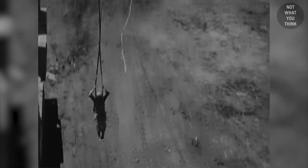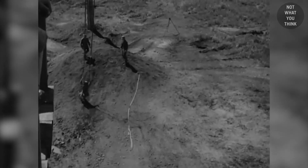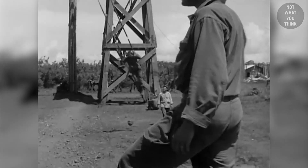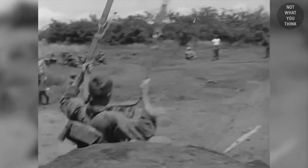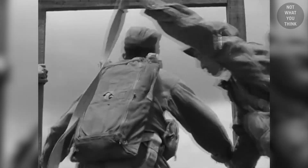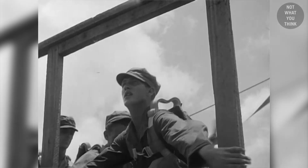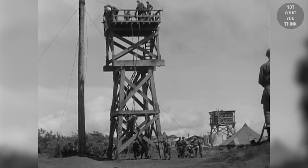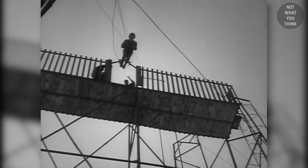Following in the footsteps of the Russians, Americans also built training towers at Fort Benning, Georgia. The towers were 250 feet high. The training was made up of ground week, tower week, and jump week. During ground week, trainees would simulate jumping off an airplane by jumping off a platform, followed by other exercises to get used to the feeling of the parachute opening.